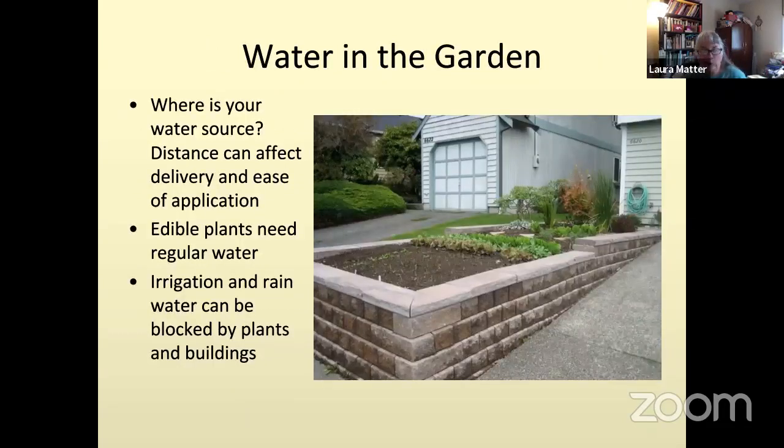We know we have to water our plants. With edible plants especially, in an annual garden where you're growing vegetables like lettuce, onions, and kale, you need to water frequently — they're not going to tolerate drying out during the summer; you may need to water several times a week. So it's important to have your water source handy.